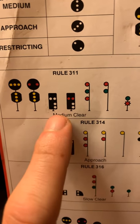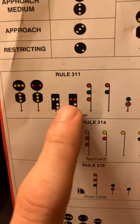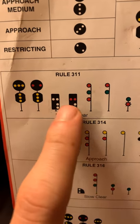'Medium Clear' tells us we need to be going at medium speed through all turnouts, crossovers, spring switches, and once the entirety of our train clears those, we are allowed to proceed at authorized speed, whatever that is for our train.